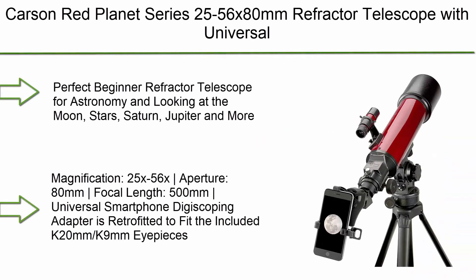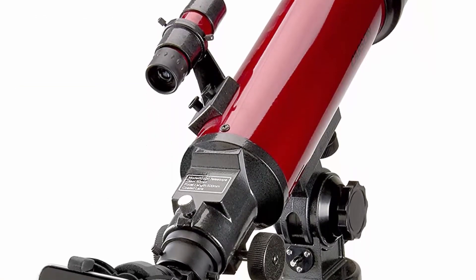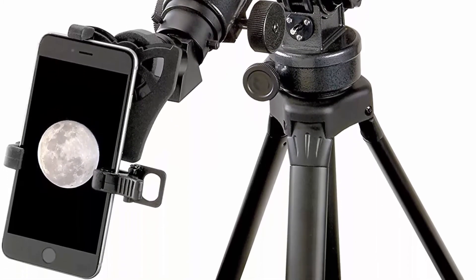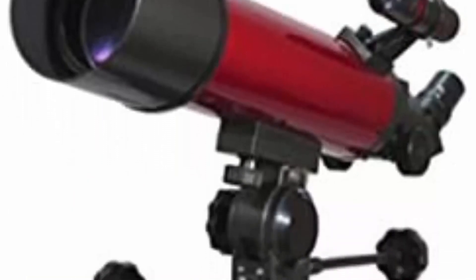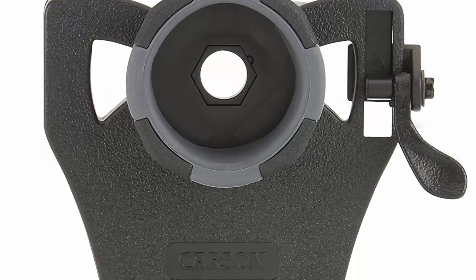Number 4: Carson Red Planet Series 25–56x 80mm Refractor Telescope with universal smartphone digiscoping adapter (model RP200SP). It is a perfect beginner refractor telescope for astronomy — ideal for viewing the moon, stars, Saturn, Jupiter, and more. Magnification: 25x–56x; aperture: 80mm; focal length: 500mm.